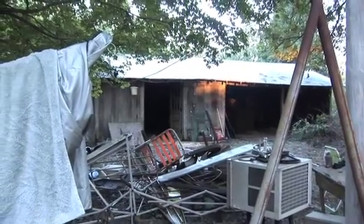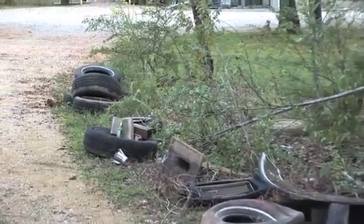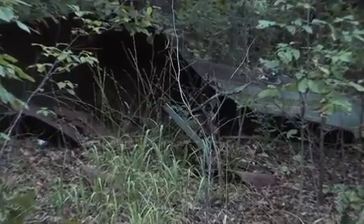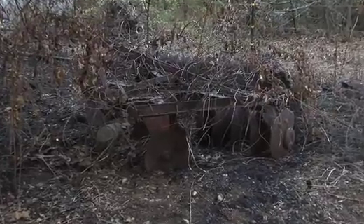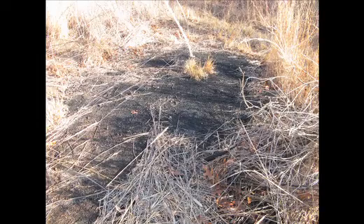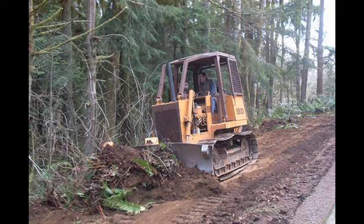Tons of scrap metal, hundreds of old tires, car frames, broken glass, motor oil, and thousands of random car parts were our target. After a few estimates for cleanup, we realized that we do not have room in our budget for these kinds of tasks. That's why you're watching this video — we are raising money to pay for the cleanup of this terrible mess on our farm.